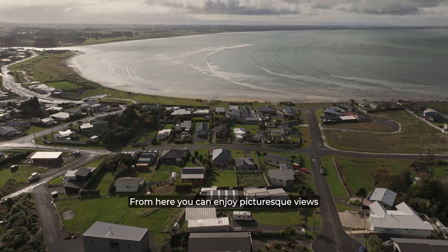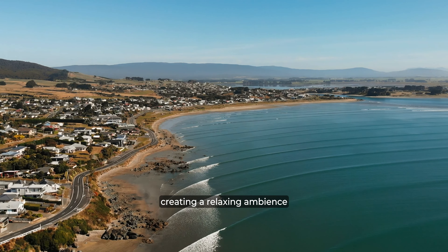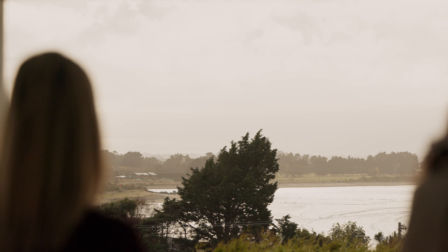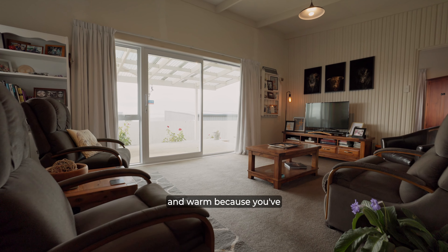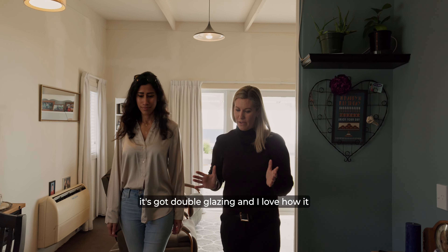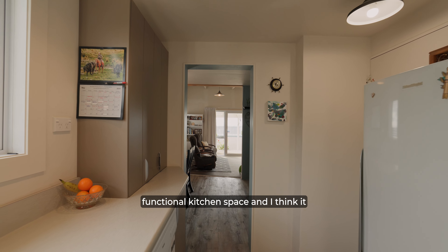From here you can enjoy picturesque views of the ocean, creating a relaxing ambience for gathering and quiet moments. And look at that view. As you come inside it's just so cosy and warm — you've got your heat pump heating, it's got double glazing, and I love how it flows through your dining area into this functional kitchen space.